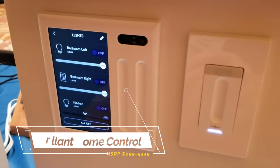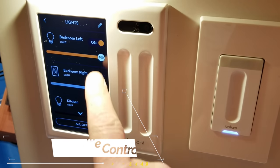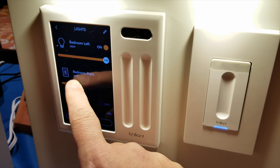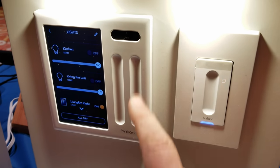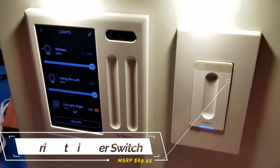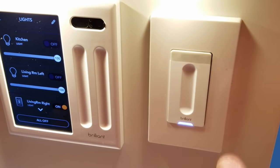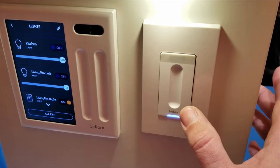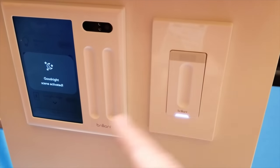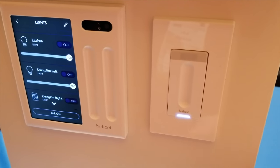Another smart panel company is Brilliant, which I looked at last year and I'm extremely happy to have in my home. At CES they announced a brand new dimmer switch at about one-fifth the price of a control panel, so if you already have a control panel you can add additional dimmers. They both work with Alexa and Google Assistant, but unfortunately it still does not work with HomeKit — even though they have announced it will be coming — and I can't wait.